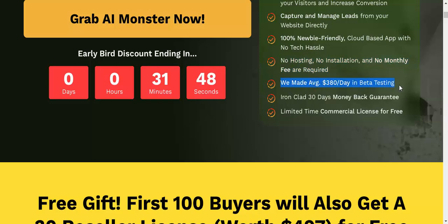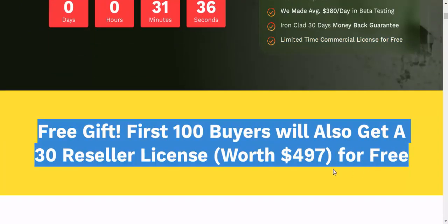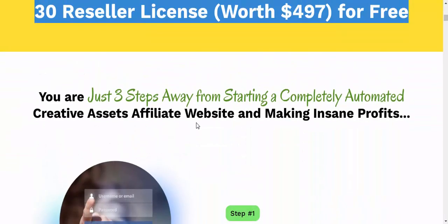We made $380 per day in beta testing. Ironclad 30-day money-back guarantee. Limited time commercial license for free. First 100 buyers will also get a 30-reseller license worth $497, for free.